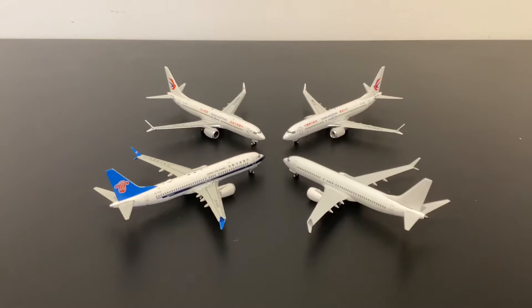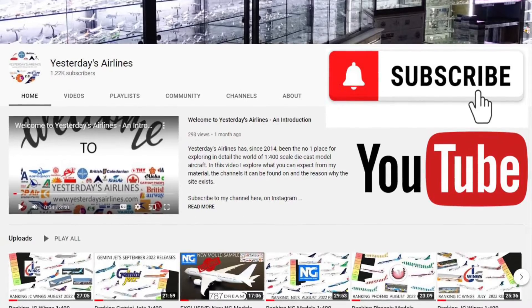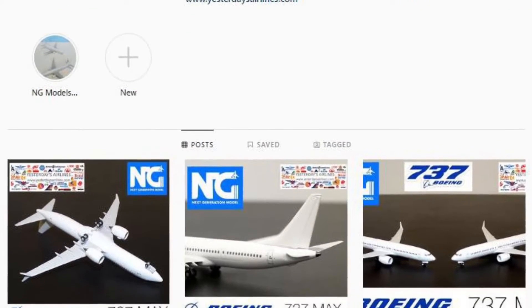I think it's worthwhile to take a quick look comparing the new MAX sample from NG to the existing MAX moulds. As you can see, we've got three of the existing moulds here. Before we do that, please subscribe to the channel, check out the MAX reviews on yesterdaysairlines.com and on the YouTube channel for the NG sample moulds. Check me out on Instagram at yester_airlines, and thanks very much for watching and supporting the channel.